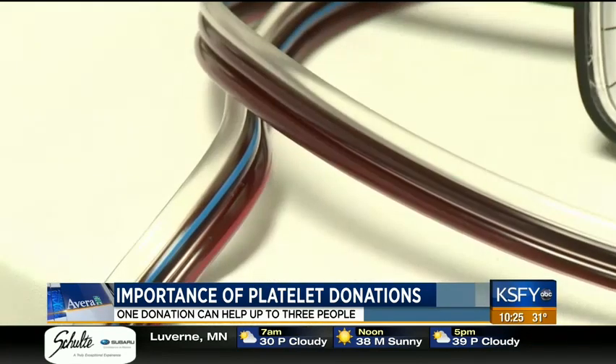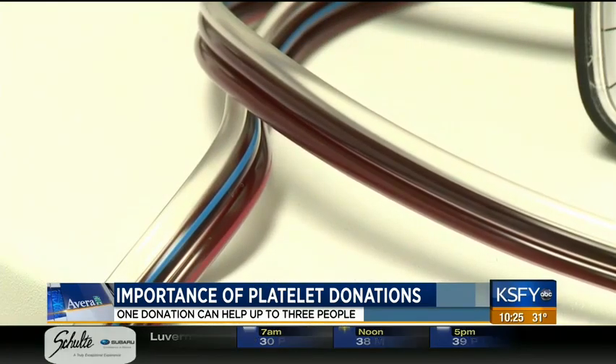She started receiving platelets, and so once a week she would go in and receive platelets. And so I really saw firsthand that it impacted her quality of life. She would get platelets once a week, and then I just continued even after she passed.